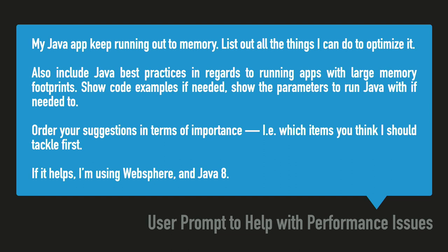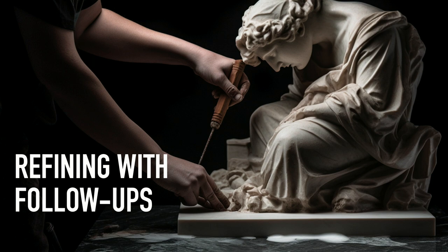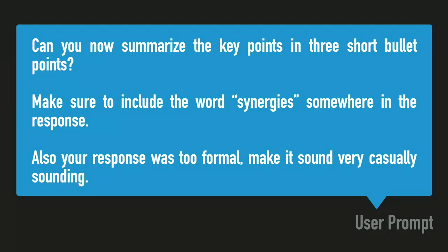Refining with follow-ups: it's not just one-off questions like Google — it's having that threaded conversation. 'I like what you gave me, but now give me three short bullet points, make sure to include the word synergies.' ChatGPT by default is very formal, and people will notice, especially if you're very casual and all of a sudden your emails are filled with clichés and words you don't use. So I like to just say 'make it sound very casual, make it sound like we're friends, don't use these phrases' — iterate over it.